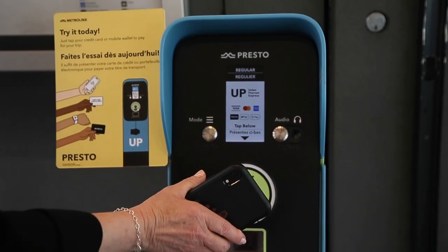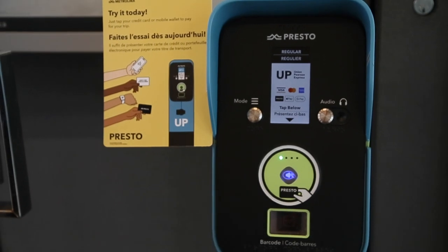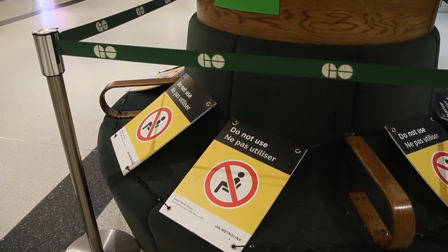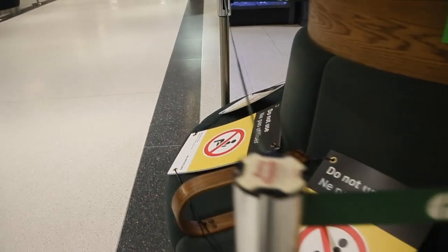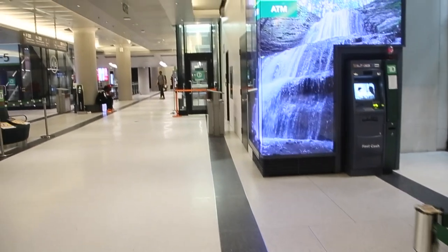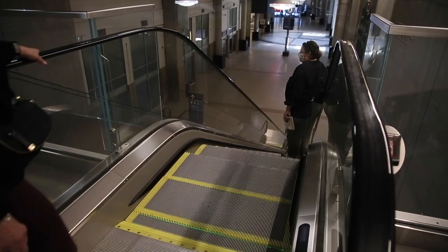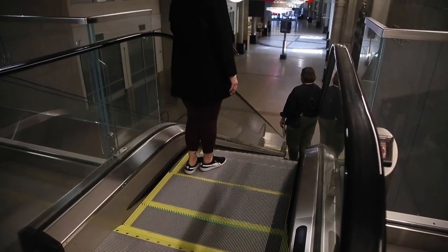We've got a trial of contactless payment where credit cards can be used to tap in on a trial that we have at UP Express, and we're very soon going to roll that out in the 905 on GO as well as with the TTC. You'll also be able to pay with your mobile phone by having your Presto card in your wallet — very exciting contactless solutions.